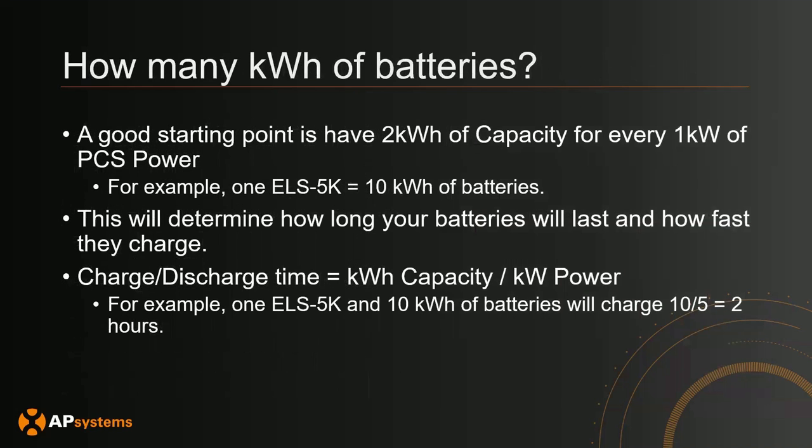Now let's determine how many kilowatt hours of batteries you need. A good starting point is 2 kilowatt hours of battery capacity for every 1 kilowatt of PCS power output. For example, if you have one ELS 5K — which is 5 kilowatts — that gives you 5 times 2, or 10 kilowatt hours of batteries. This determines both how long your batteries will last and how fast they can charge. The charge or discharge time equals kilowatt hour capacity divided by kilowatt power of the charge or discharge. With one ELS 5K and 10 kilowatt hours of batteries, charging at 5 kilowatts takes 10 divided by 5, or 2 hours.